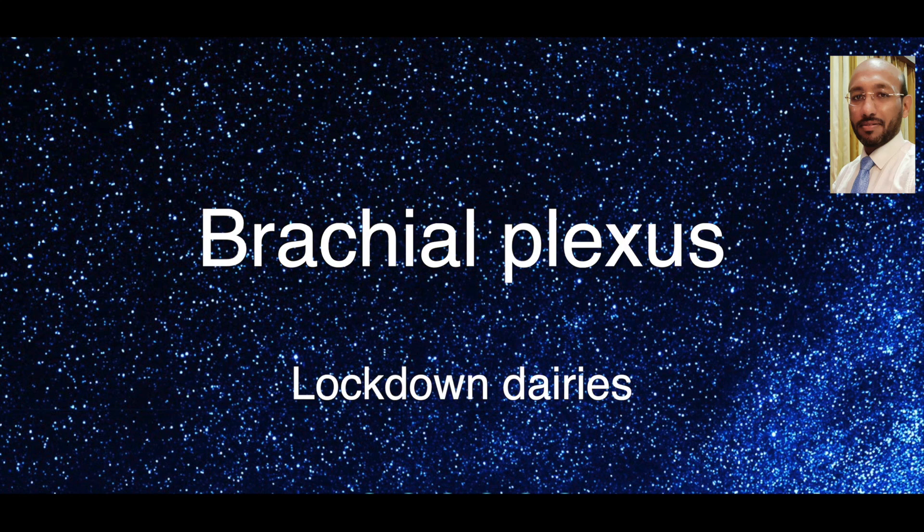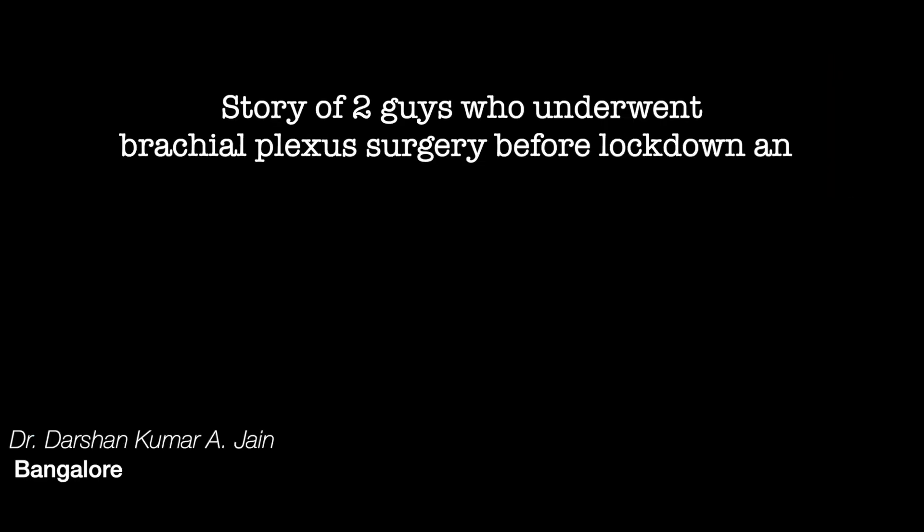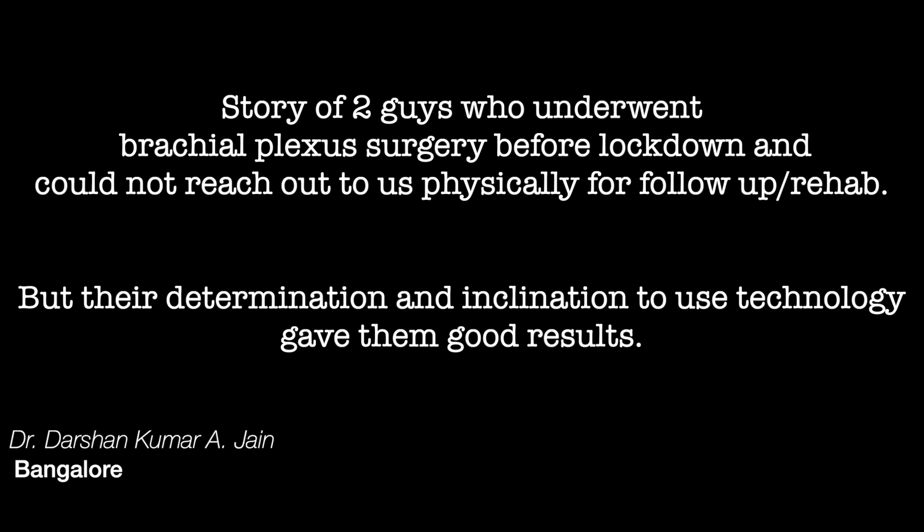The COVID virus and the lockdown has brought a lot of sufferings to our patients. This is a story of two such patients who sustained brachial plexus injury and underwent surgery before the lockdown, and could not reach out to us physically for follow-up or rehab. But their determination and inclination to use technology gave them good results.